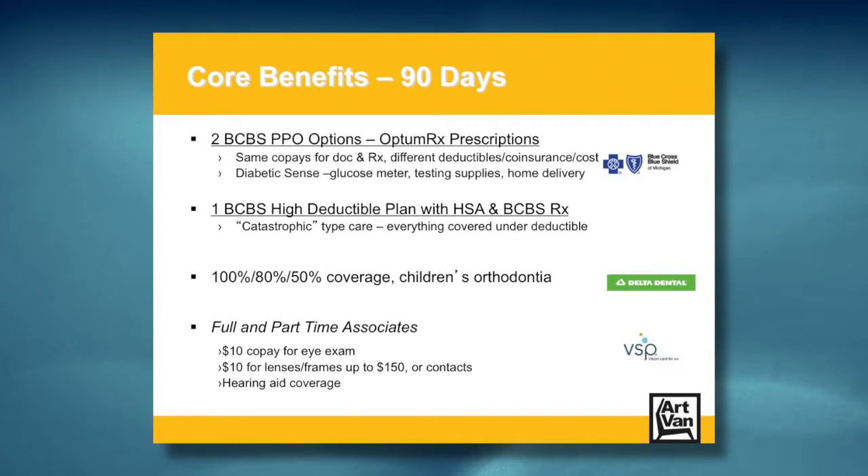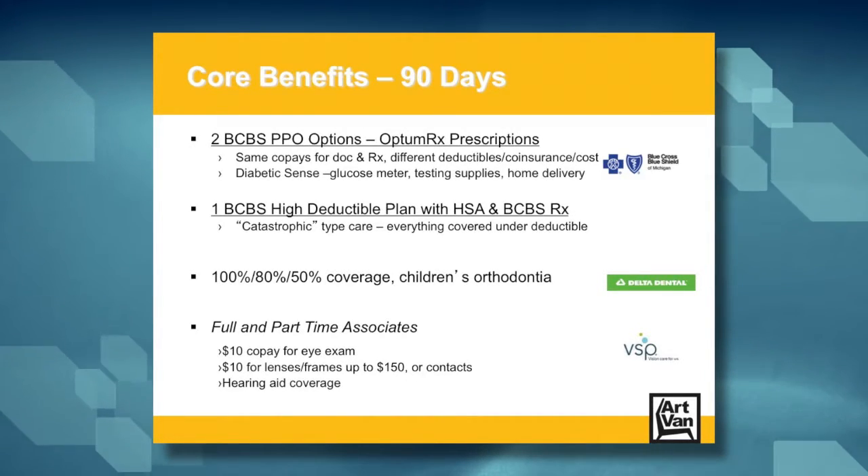Our dental coverage is through Delta Dental of Michigan and includes 100% preventive care coverage in-network as well as coverage for children's orthodontia. No cards necessary — just tell the dentist you have Delta Dental of Michigan and they'll look you up. The medical and dental benefits at Art Van also have a unique payment structure. Once you've paid into the plan for 18 months, which is 78 payments, the cost drops significantly, almost in half. In addition, once you've satisfied these payments you'll also have access to a richer Blue Cross PPO option at your next enrollment opportunity. It's Art Van's thanks to you for your continued attention to your health.